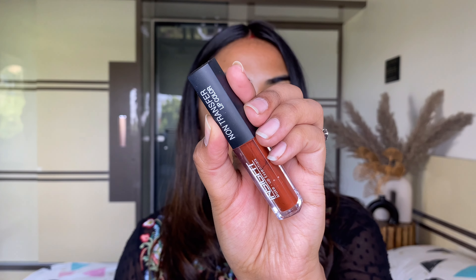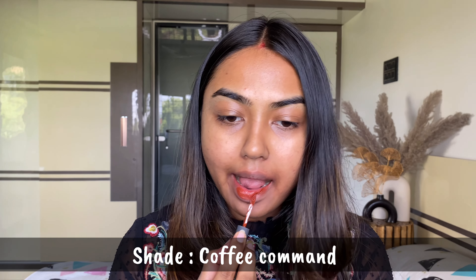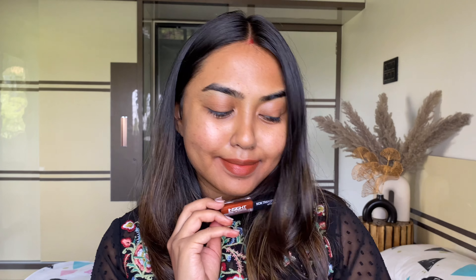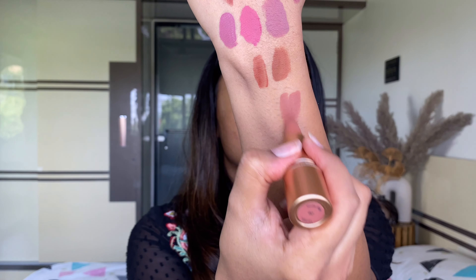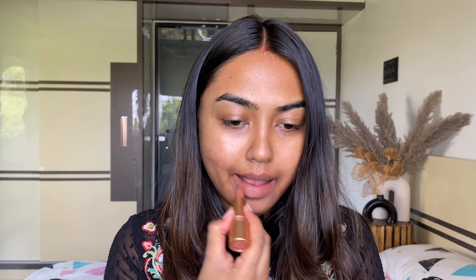Next are these from Insta Cosmetics — their non-transfer liquid lipsticks, super affordable, non-sticky, non-flaky. I've only included lipsticks with good formulas that do not crumble, flake, or smudge — quality is a must. These are non-transfer and not very sticky, though they can be slightly drying if you're not used to liquid lipsticks, so definitely use a lip balm. They're not as drying as something like the Sugar Smudge Me Not, just FYI.